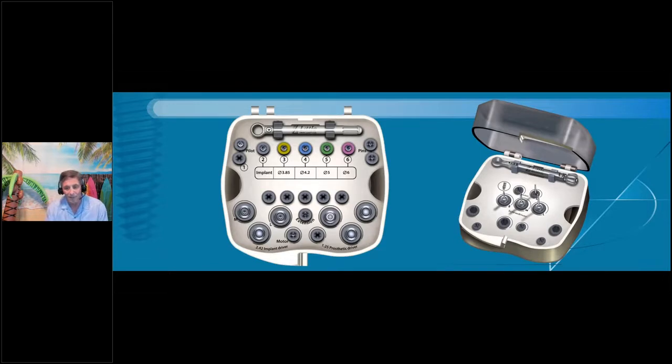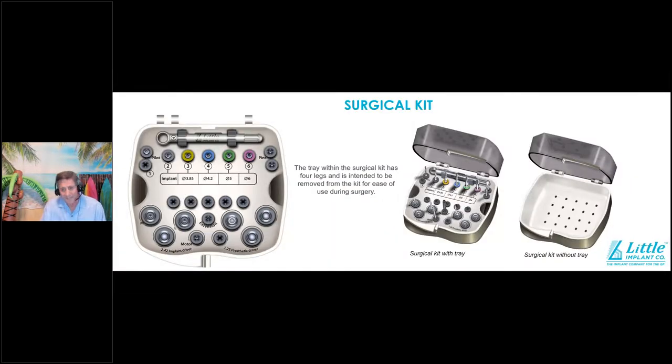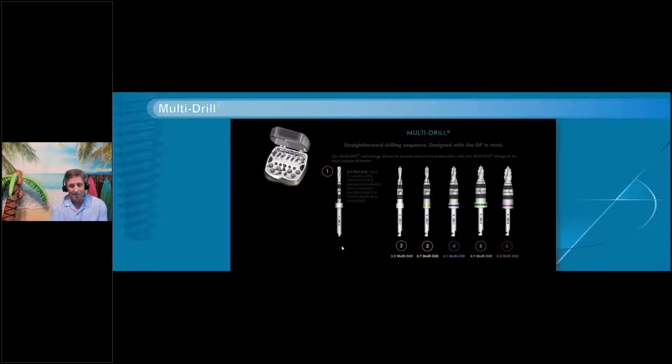Let's talk about drilling protocol with our kit. It's a very simple, well-designed kit — everything you need is right there, and it's very easy to turn around. We also have a dedicated restorative kit on the right, so when you're doing restorative cases, you don't have to take your surgical setup out. The tray inside comes out and can be set on your bracket tray. The real value is the multi-drill protocol — you can do it in a traditional step-by-step manner or use as little as two drills.